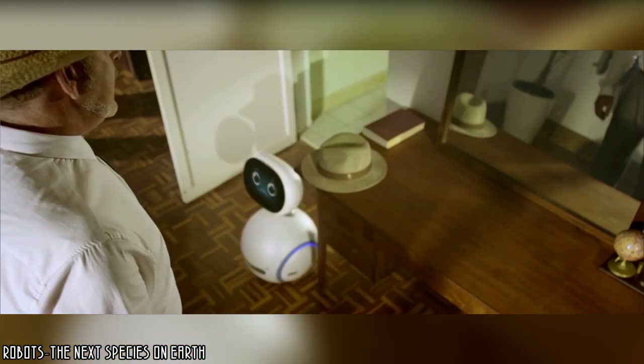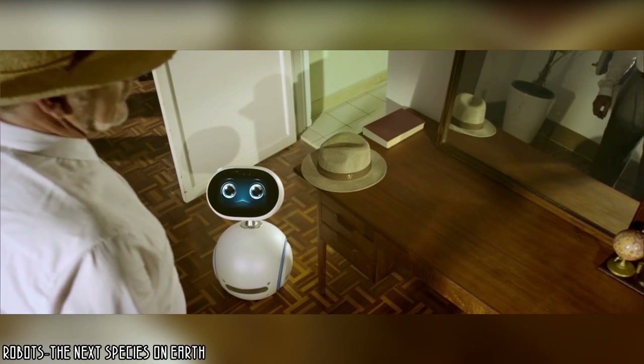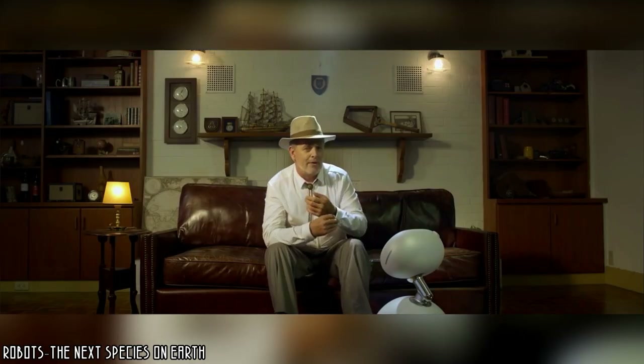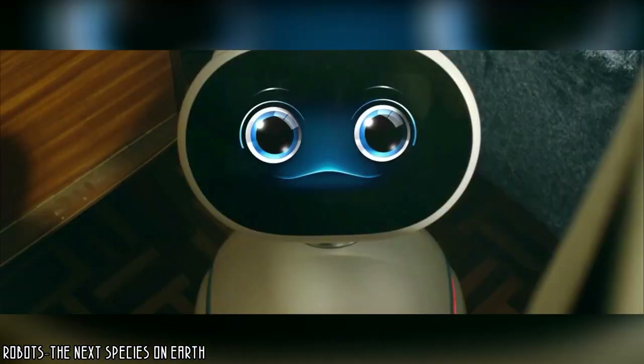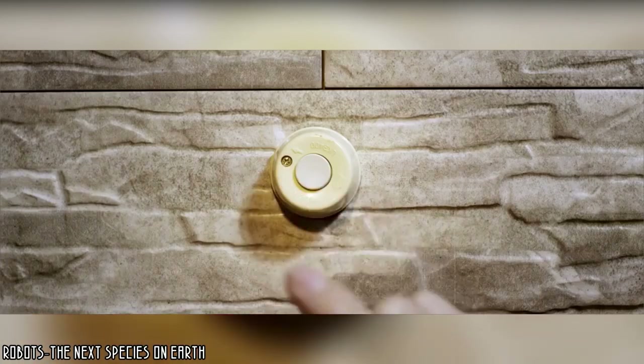Incredible, isn't it? And that's not all. Mounted on casters, Zenbo can move around the house very easily while recognizing and interacting with each person. That's why it could be very useful for seniors — Zenbo is smart enough to remind them to take their medication, call the emergency room in case of discomfort, and keep them company.